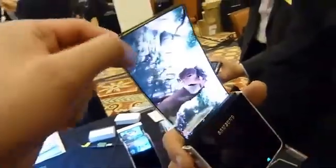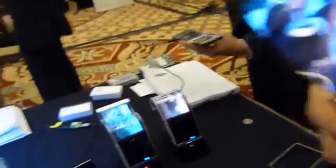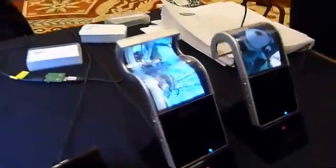How big can it be made? Is it constrained to a specific size or resolution? I think last year we made a 6.5 inch. 6.5 inch? Yes.